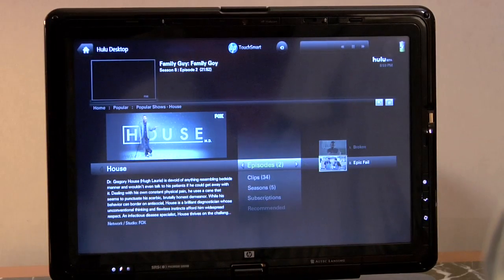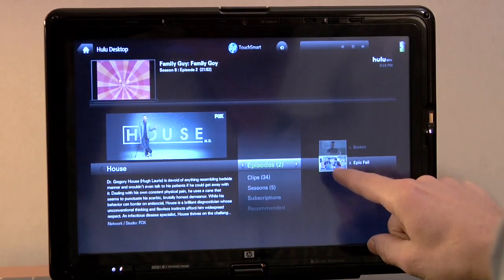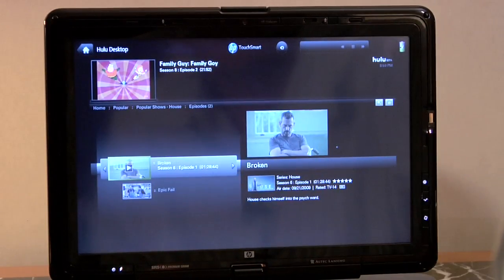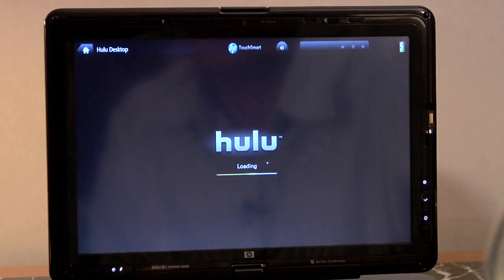If you click through again, you can start selecting one of the episodes and start playing it right away. We have a Family Guy episode playing in the background, but let's say we wanted to fire up this one. Just press it to start, press Watch Now, and it starts loading.